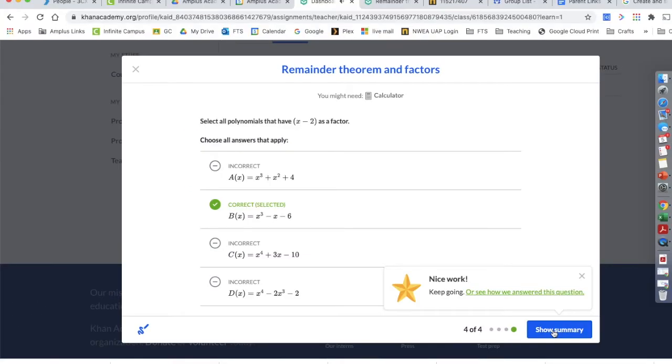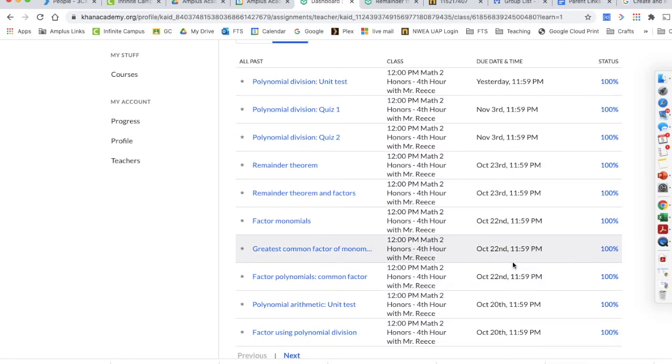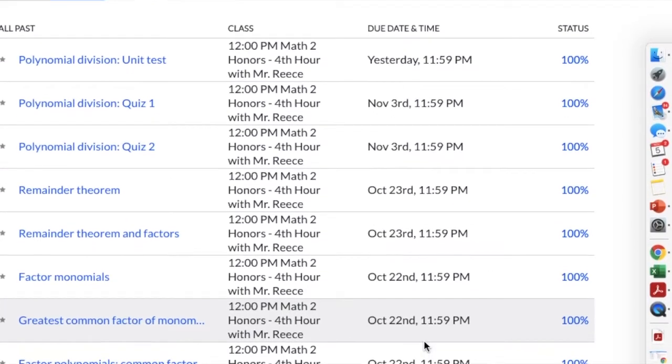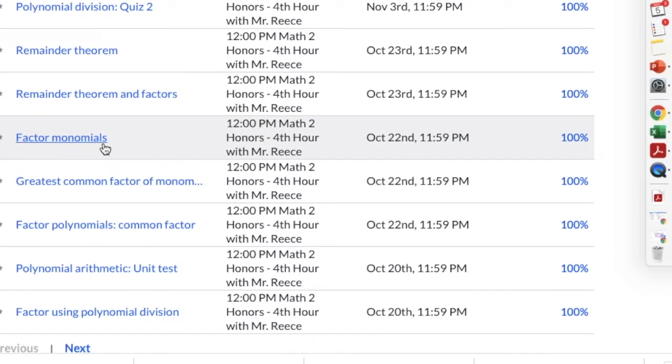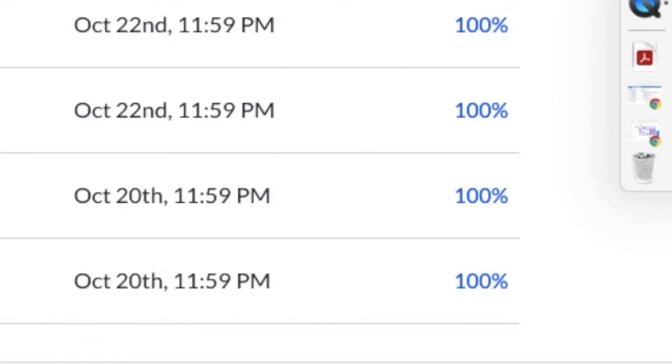Most assignments are only four questions. Your student can keep trying over and over again until they get a hundred percent. In fact, your student can go over any assignment, quiz, or test until they get a hundred percent — they can have a perfect score in Khan Academy every time if they just keep trying.